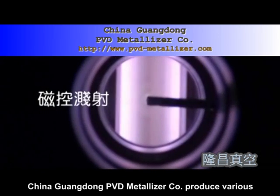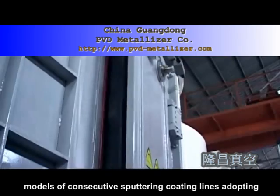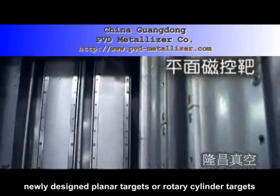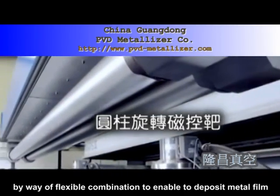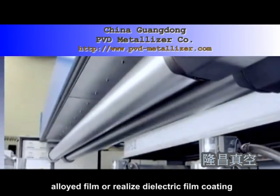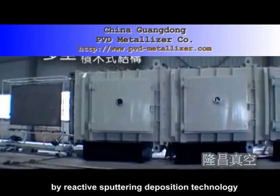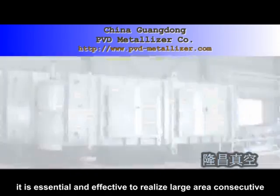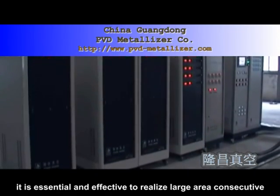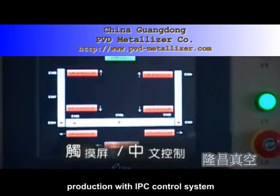China Guangdong PDD Metalizer Company produces various models of consecutive sputtering coating lines adopting newly designed planar targets or rotary cylinder targets by way of flexible combination, enabling deposit of metal film, alloyed film, or dielectric film coating by reactive sputtering deposition technology. Designed with multi-chambers of block structure, it is essential and effective to realize large area consecutive production with IPC control system and color screen display as operation interface by whole process automation.